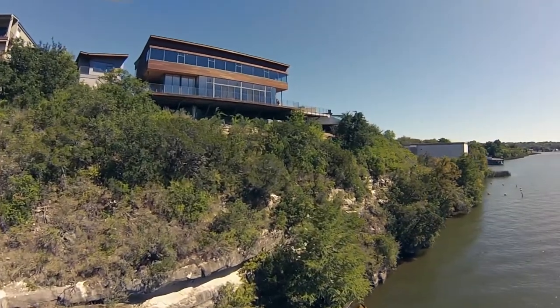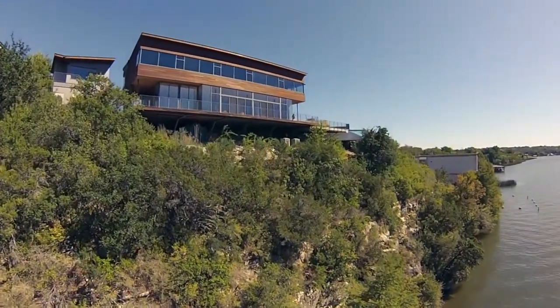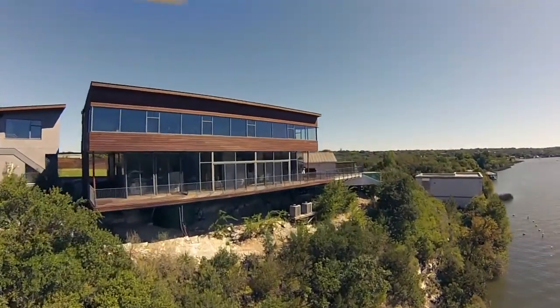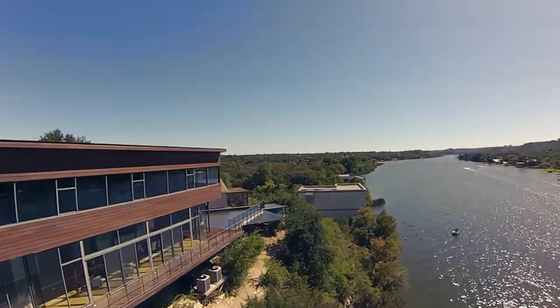Set on top of a cliff, the view is almost unrivaled. As you can see, there's a long cantilevered deck or walkway set out toward the lake, inviting you to walk its length while admiring the view from the different angles that are offered.